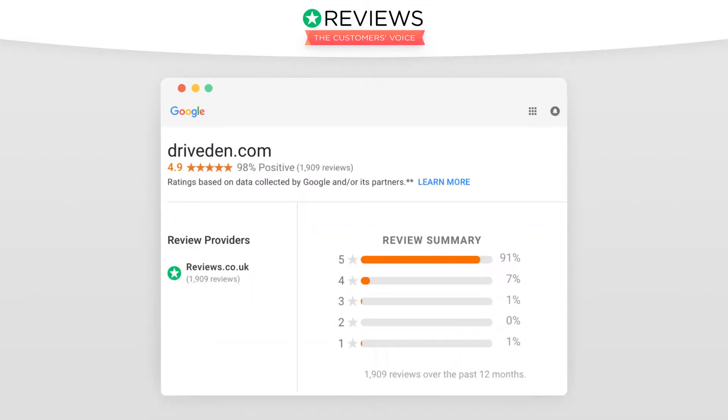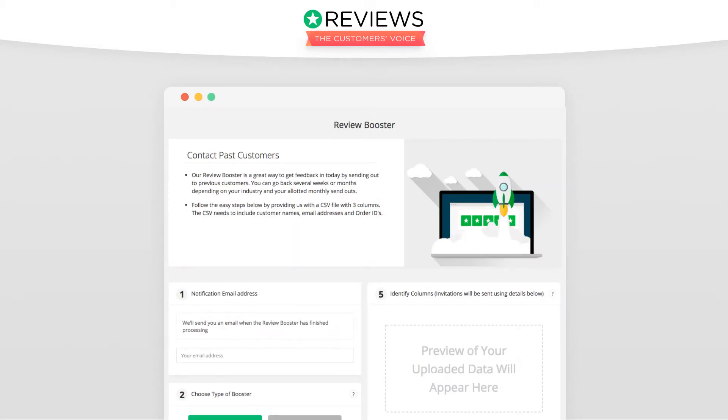Secondly, you need to collect 100 reviews to meet Google's threshold for your seller ratings to show in your Google ads. If you have collected 100 reviews, it can take up to 21 days for your seller ratings to appear. You can quickly reach that number using Reviews.io's Review Booster.